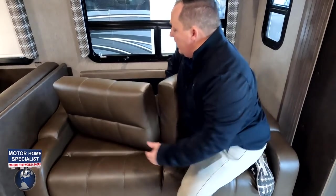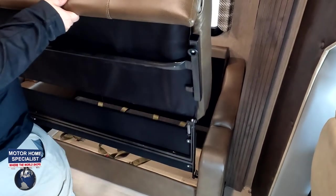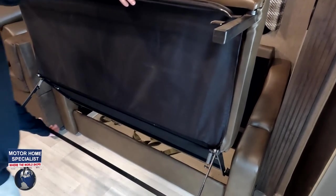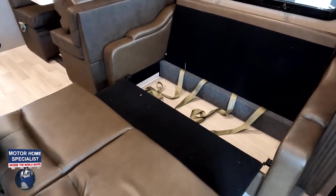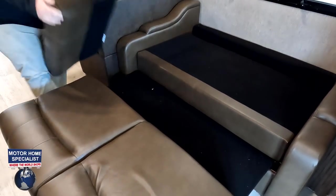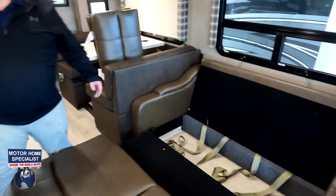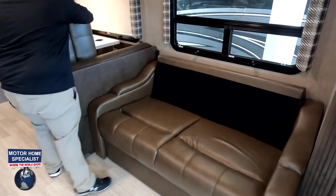Right here we do have a sofa — this is a tri-fold sofa. I do like the style of their sofa with the arms off. So many manufacturers try to get fancy with it, but the tri-fold is more comfortable. It's for non-paying customers, but it's a lot better than an air mattress and a lot better than jackknives.